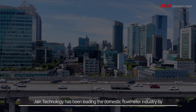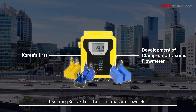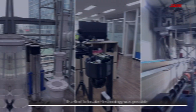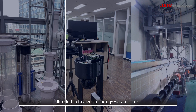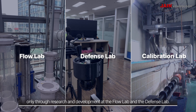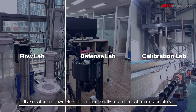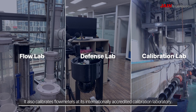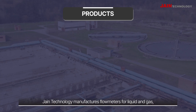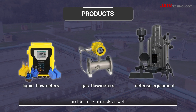Jain Technology has been leading the domestic flow meter industry by developing Korea's first clamp-on ultrasonic flow meter. Its effort to localize technology was possible only through research and development at the Flow Lab and the Defense Lab. It also calibrates flow meters at its internationally accredited calibration laboratory. Jain Technology manufactures flow meters for liquid and gas, and defense products as well.